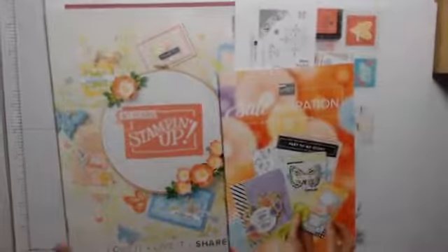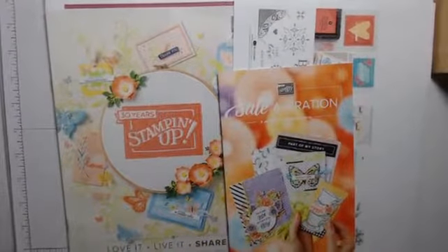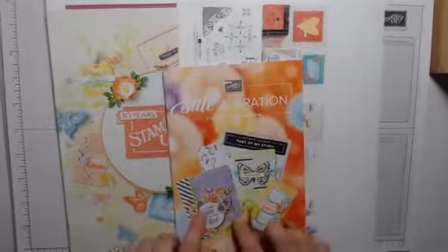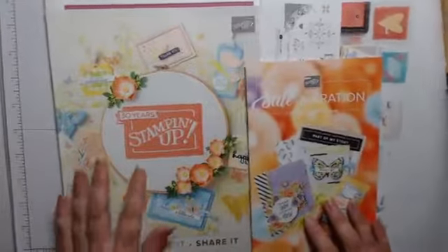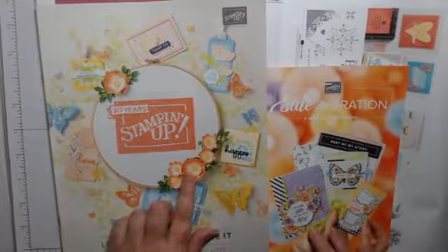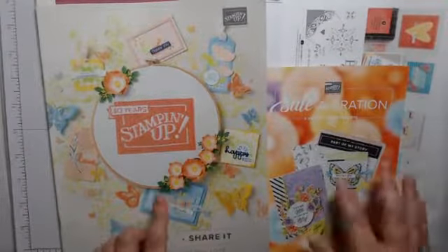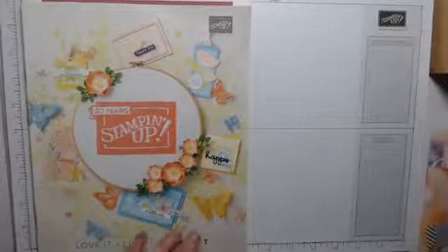Okie dokie, so we have some news. The Celebration is still running and the Spring/Summer catalog is running now. The Celebration rewards ends on the 31st of March; however this catalog still continues to run until the 2nd of June, so this stuff is going to be available still and then some of it will carry over.